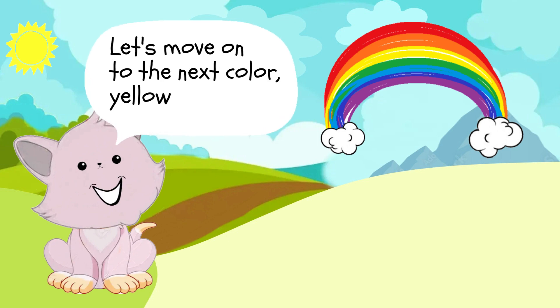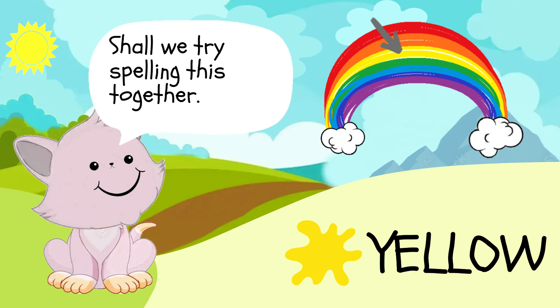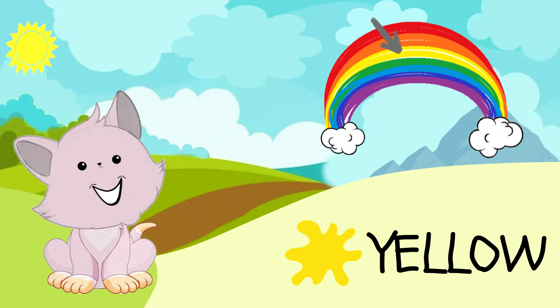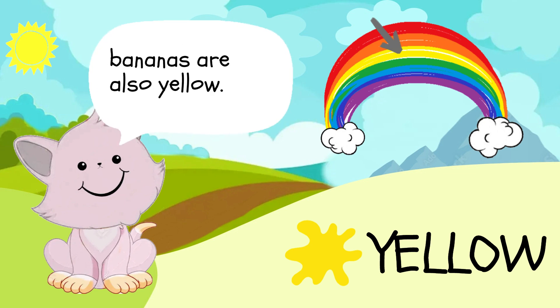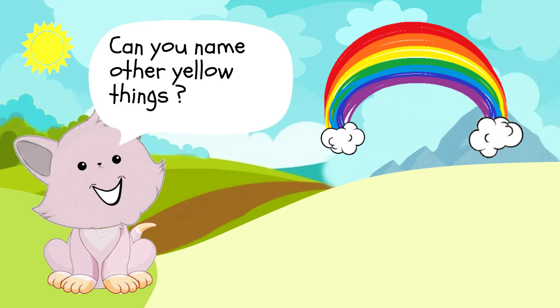Let's move on to the next color, yellow. Shall we try spelling this together? Y-E-L-L-O-W, yellow. That was easy, right? Did you know that the sun is yellow? Bananas are also yellow.